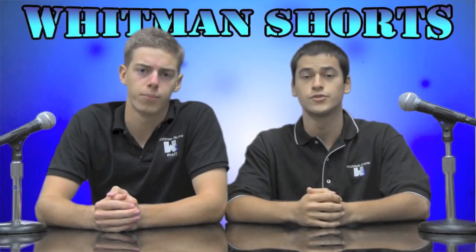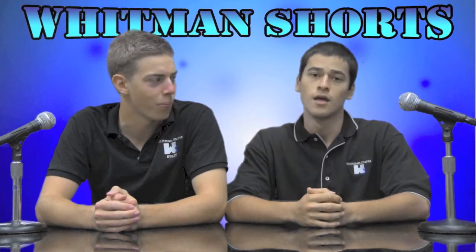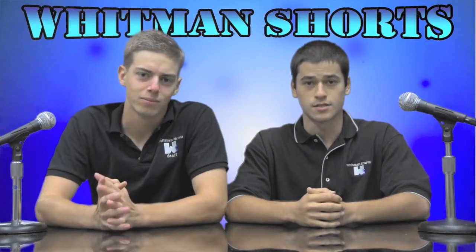Freshmen. Sophomores. Juniors. And seniors. They're all different. And they're all the same. No. Now let's take a look at an in-depth analysis on this topic.